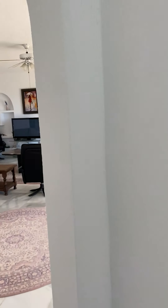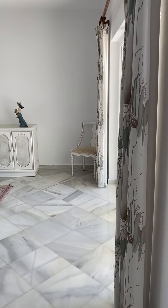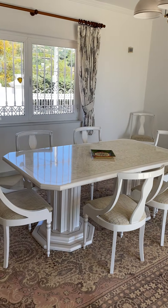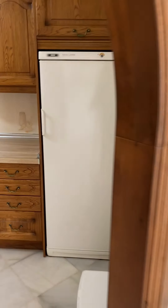You can see even more living space at this end — a dining area, and here we've got the kitchen.